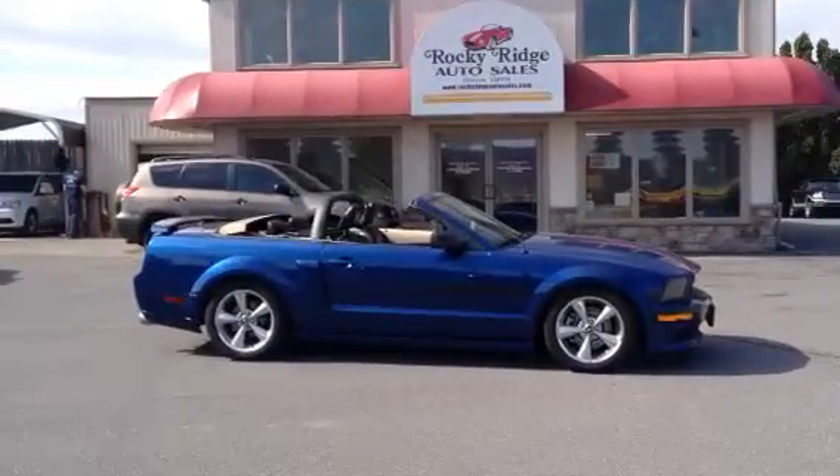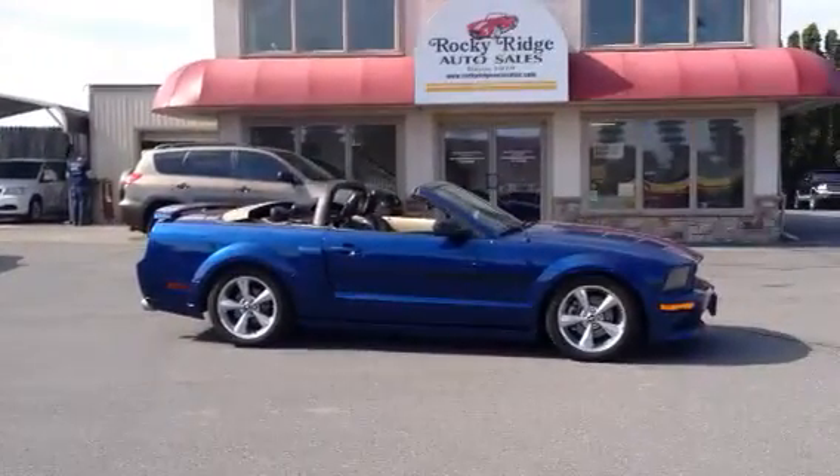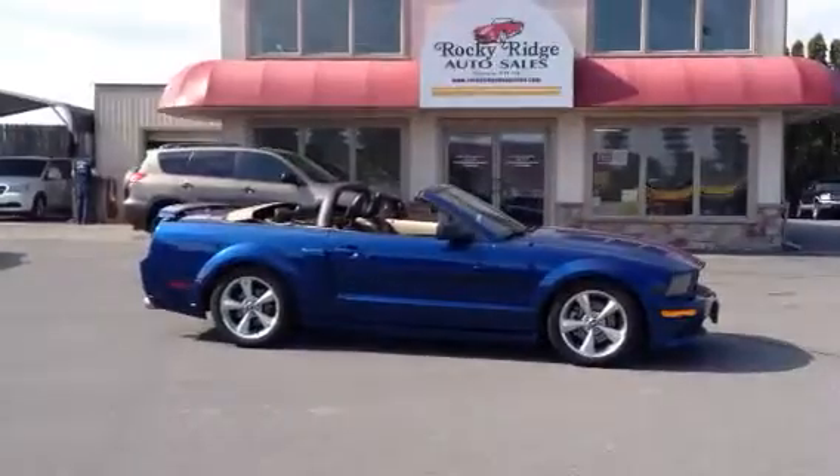Hello and welcome to Rocky Ridge Auto Sales here in Ephrata, Pennsylvania. We've been here selling quality used cars and trucks at low, no-haggle prices since 1979. My name is Jesse, and I'm one of the salesmen here.